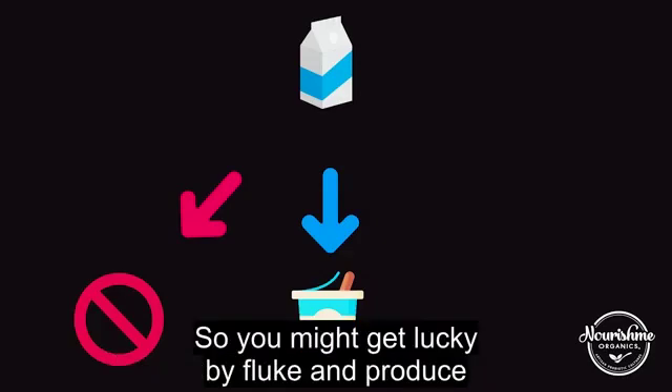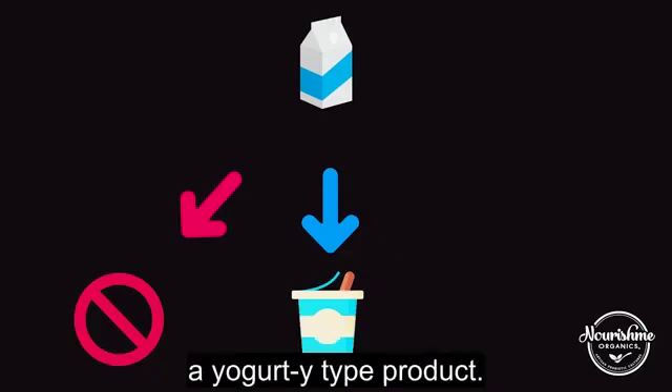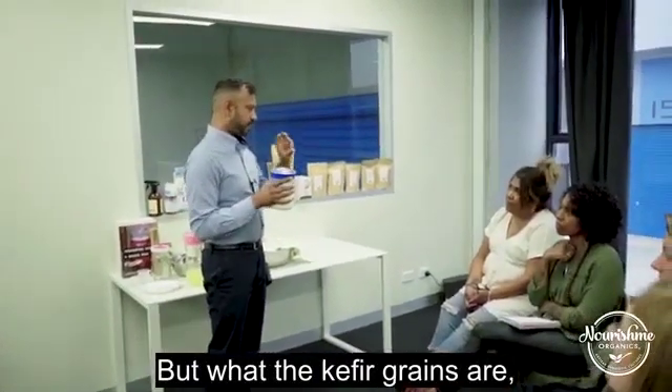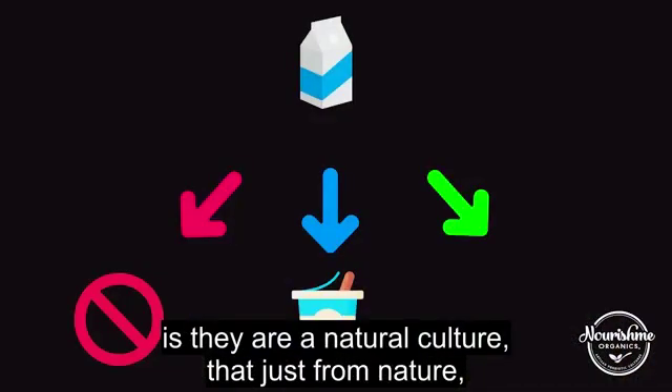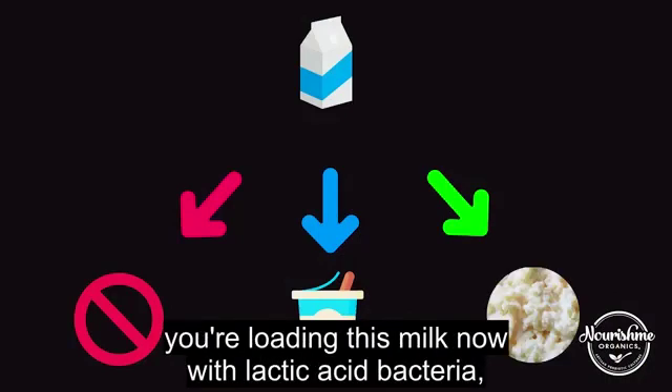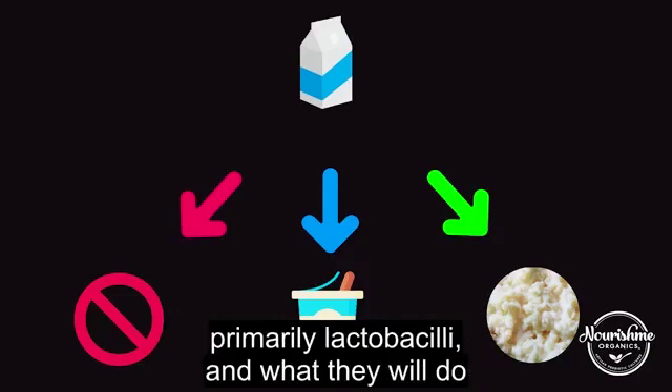You might get lucky by fluke and produce a yogurt-y type product. But what the kefir grains are is they are like a natural culture that, just from nature, is formed. And when you put them into the milk, you're loading this milk with lactic acid bacteria — primarily lactobacilli.